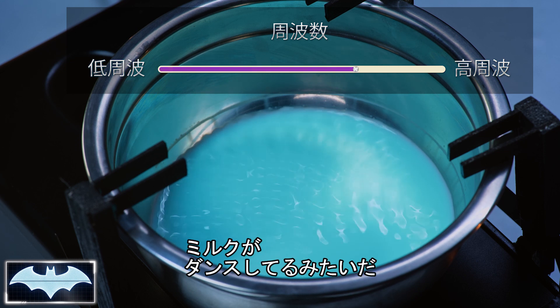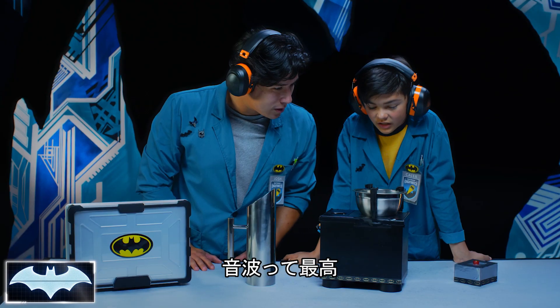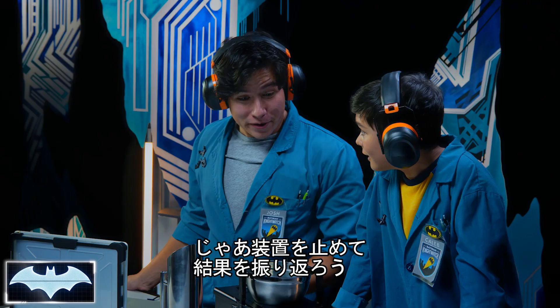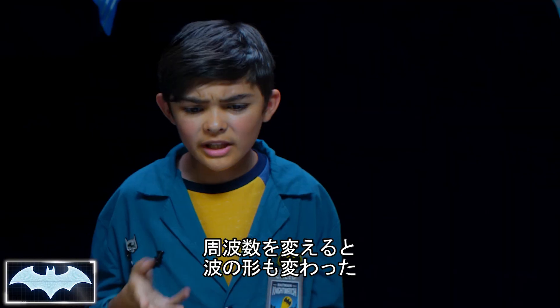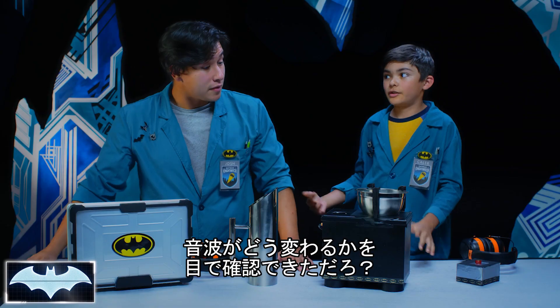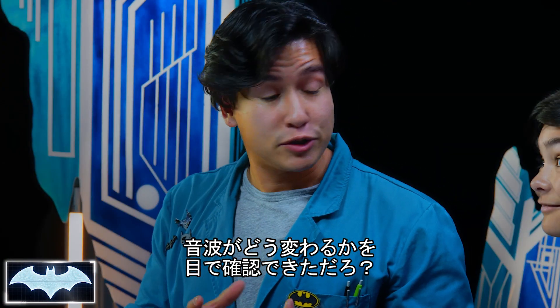Hey, they're starting to form a pattern. Who knew milk could dance like this? Sound waves are awesome! Alright, I think the milk's had enough — let's go ahead and cut it. So what'd you think, Caleb? When you would change the frequencies, the patterns would change. Exactly. So we were able to see exactly how the vibrations of the sound waves changed throughout. Remember, the low frequency was slow, and higher ones caused more rapid shaking.